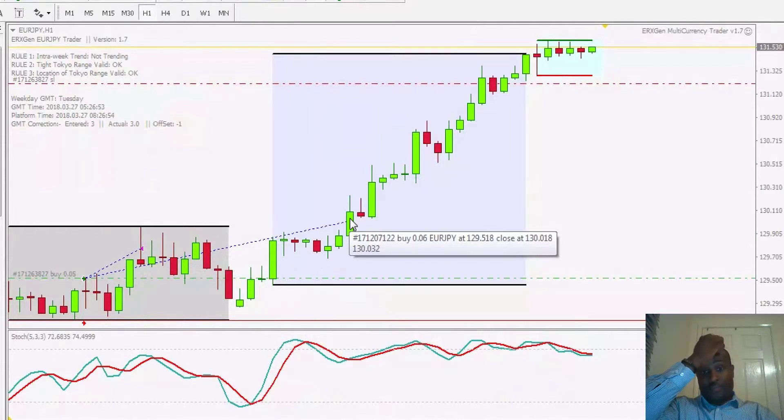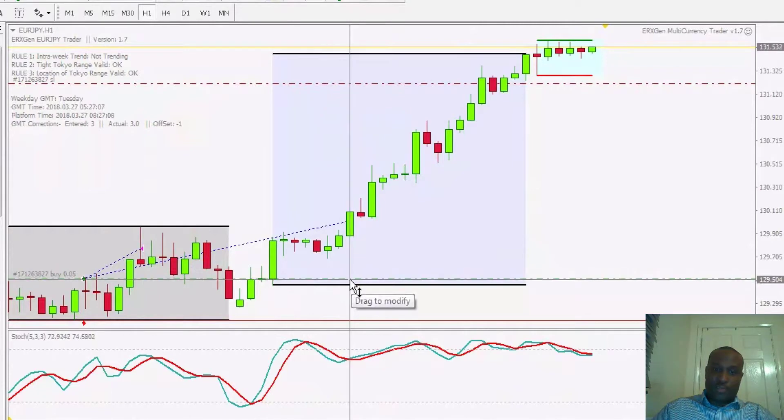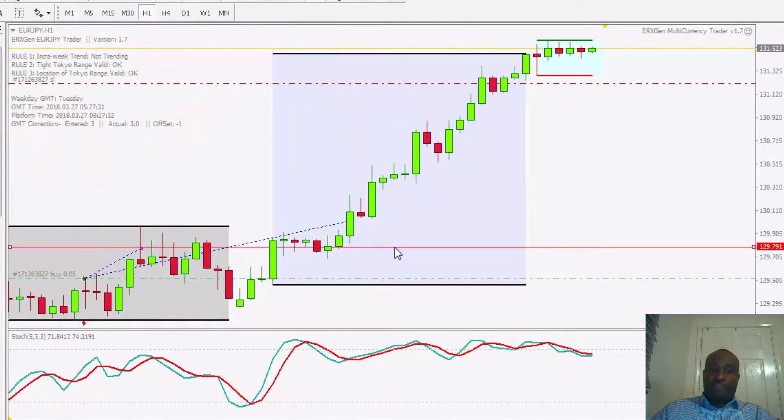On Monday at 8 a.m. GMT we hit 50 pips in profit and a further 25% — 0.05 lots — was closed. At that same time, when price hits 50 pips, my stop-loss then moves from its original position and closes in to 25 pips.